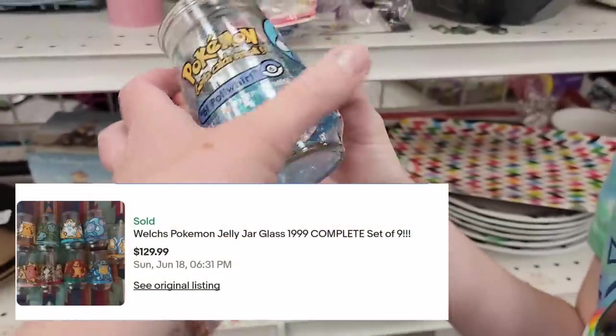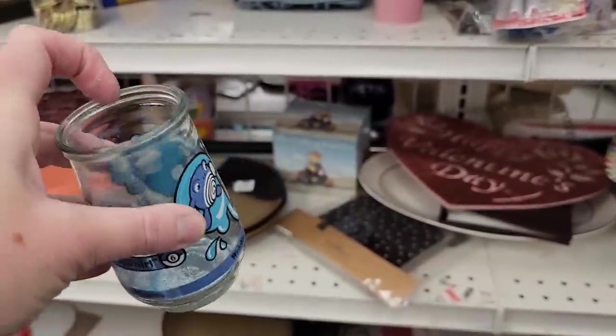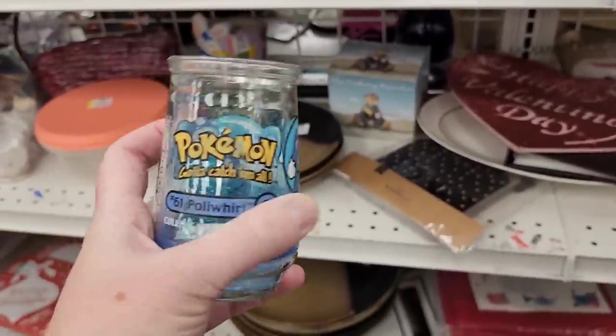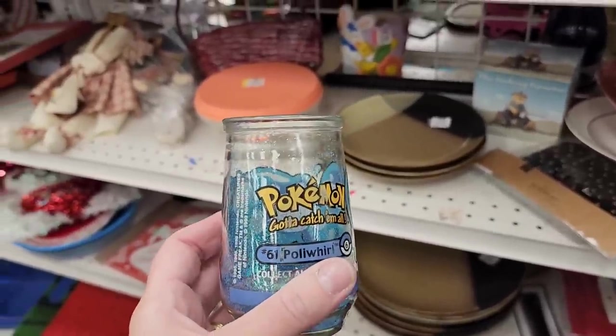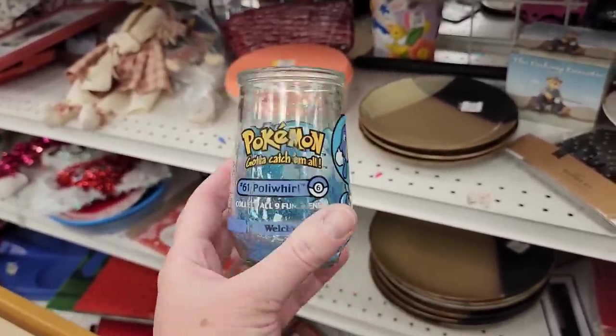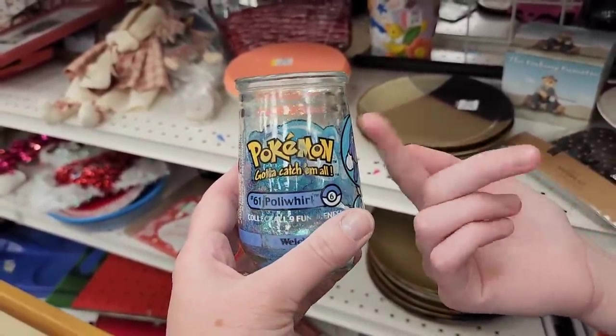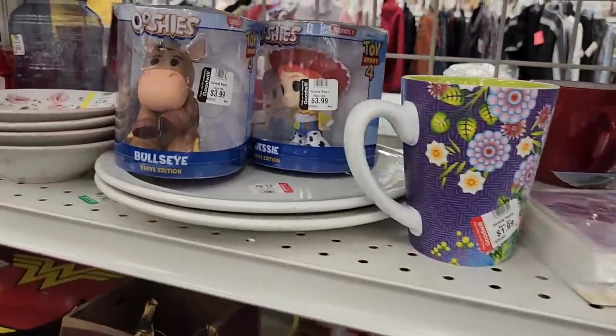Welches. Oh, someone put glitter in it. Is it supposed to be like that? It would just wash out. You know what — I'm going to get this because now we have two. What's the other Pokemon you have? I have no idea, but I'll show it to you when we get home. It looks just like this but it's a different character.